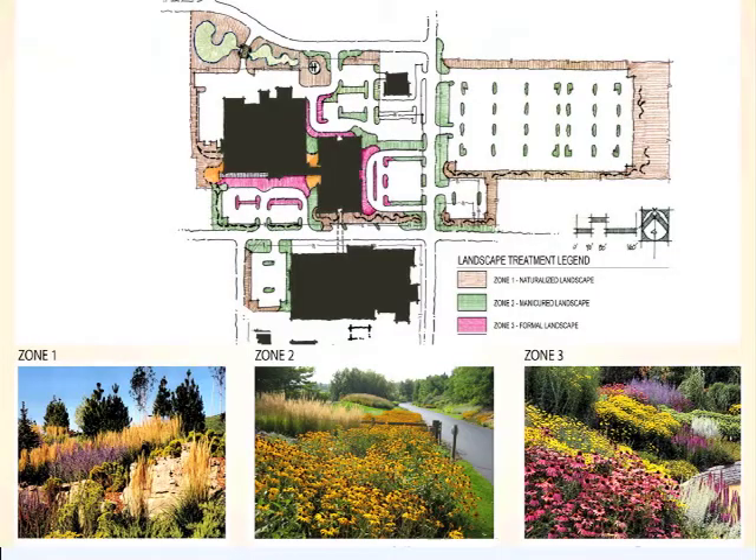There are three zones of landscaping, three types. Out at the perimeter, there is this tan area here and over in this area and along the edges. We want a very naturalized landscape there, so this is going to be indigenous species and rock outcroppings that would be very similar to what you might find in the natural environment in Greene County.